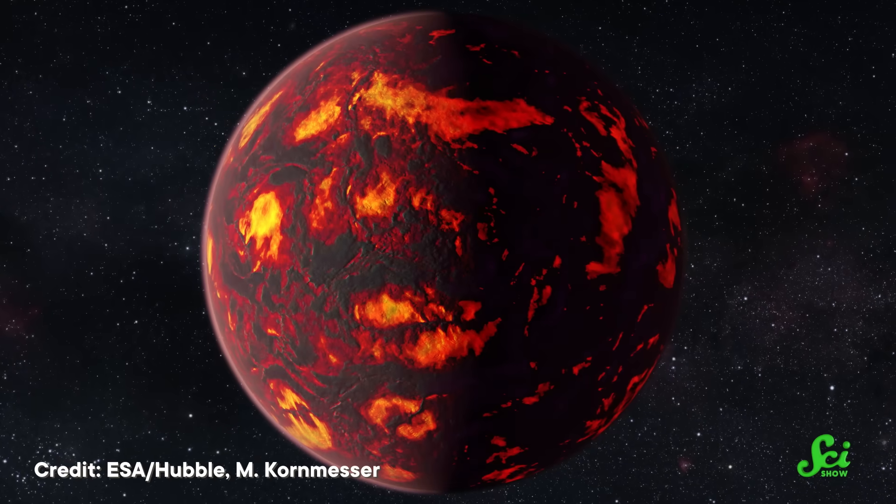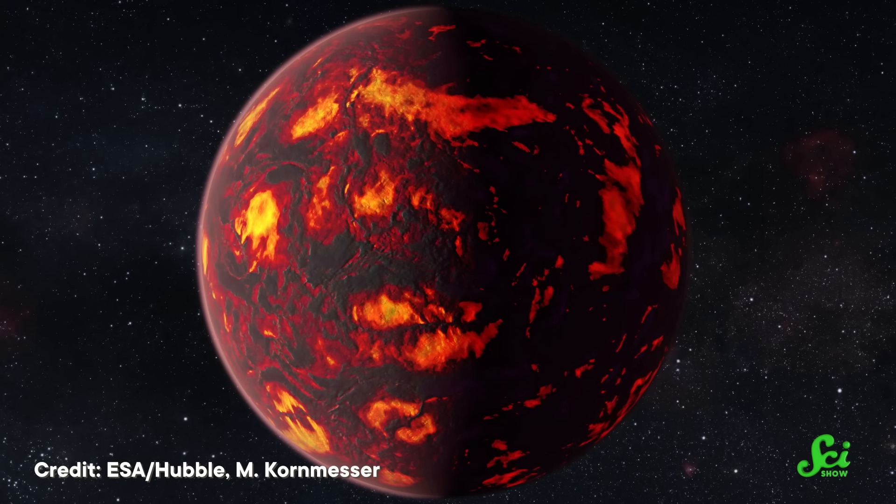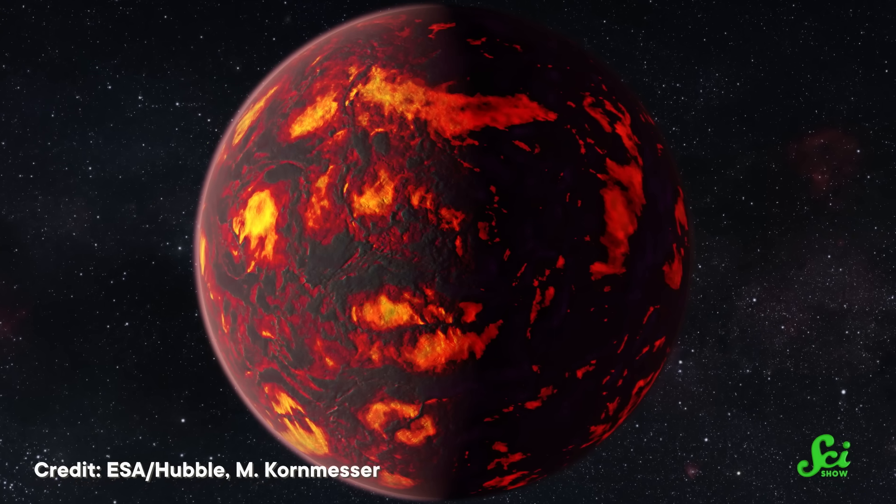But if we see a super-thin atmosphere of vaporized minerals instead, then we can be pretty sure the lava rain scenario is right. Based on some early results, lava rain might be the winner. And along with giving us that terrifying visual, the Webb may also tell us what's going on below Janssen's atmosphere. Astronomers have debated whether or not this world is carbon-rich, and a closer look from the Webb may provide more evidence that there really is a bunch of diamond deep beneath the surface.